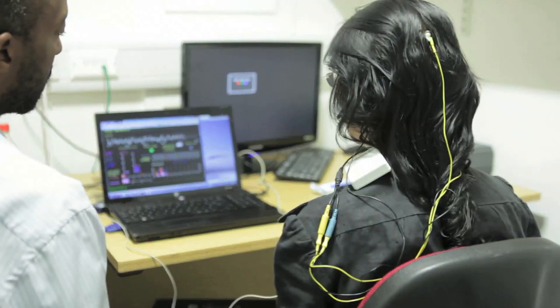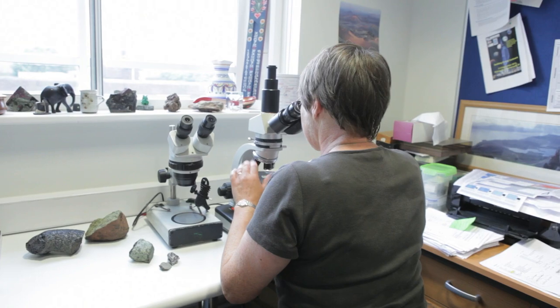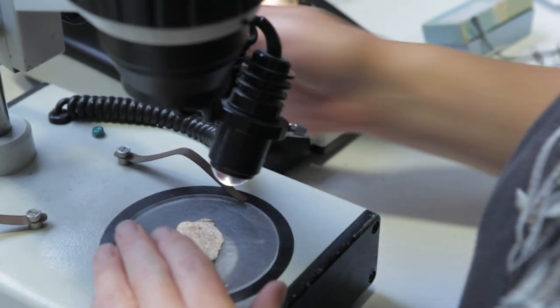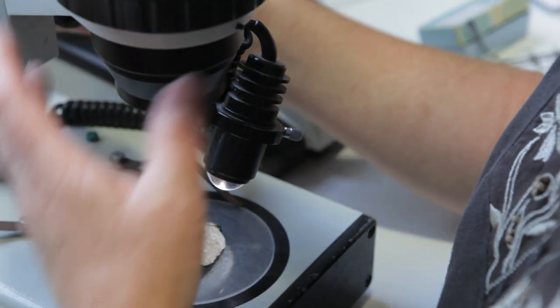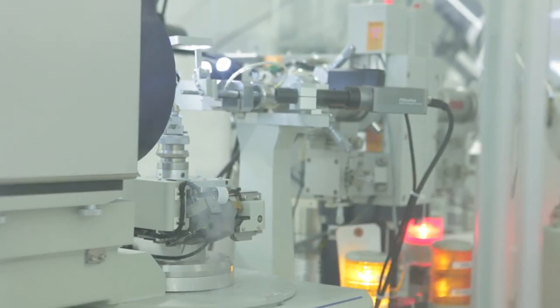The School of Science at Birkbeck is made up of three very strong research departments: the Department of Psychological Sciences, who were fifth best in the UK in the last research assessment exercise; the Department of Earth and Planetary Sciences, third best department in the UK for Earth Sciences; and the Department of Biological Sciences, home to the world-leading Institute of Structural and Molecular Biology.